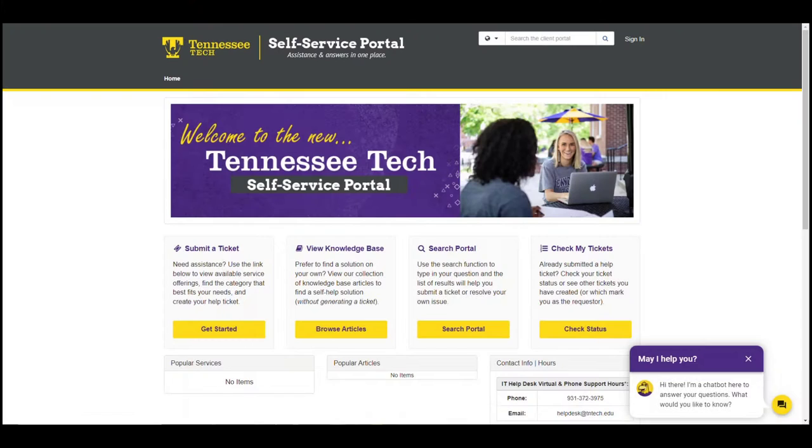Hey Golden Eagles! We're excited to announce a brand new way to interact with your help desk and to hopefully get your IT questions answered right as you have them. This is our brand new Tennessee Tech self-service portal. Let's go ahead and take a tour of the great features that will make the technical side of your time here at Tech a breeze.